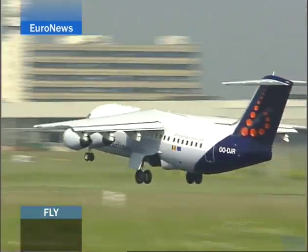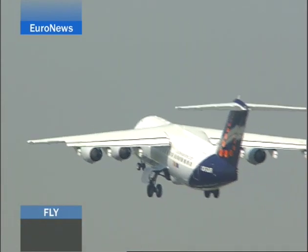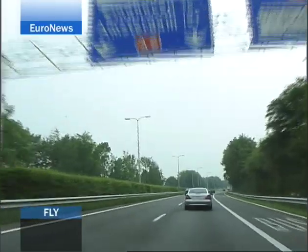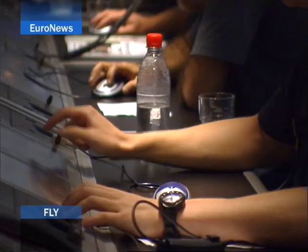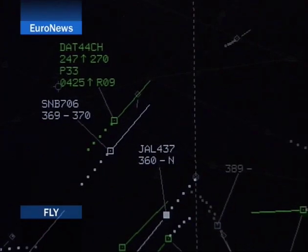A moment after take-off, the plane quits the tower and moves on to another frequency where the flight is monitored by radar. As we follow the flight under radar control, we head for Maastricht in the Netherlands. After the Helsinki-bound flight leaves Brussels, it's transferred from the control centre in Brussels to the control centre in Amsterdam, which automatically positions the plane at a certain altitude before being passed on to Maastricht.